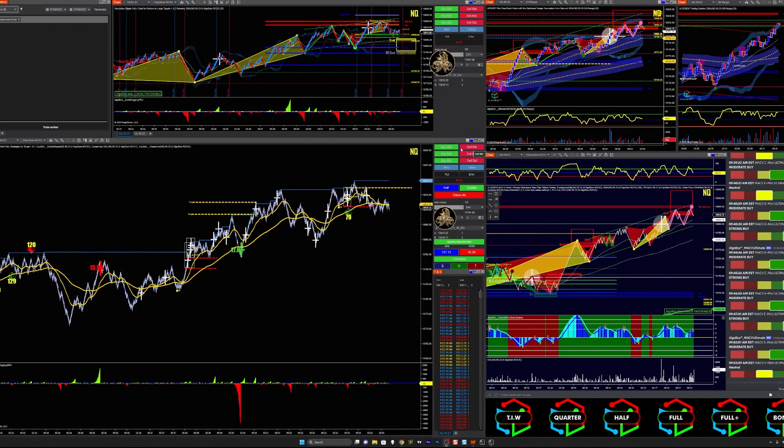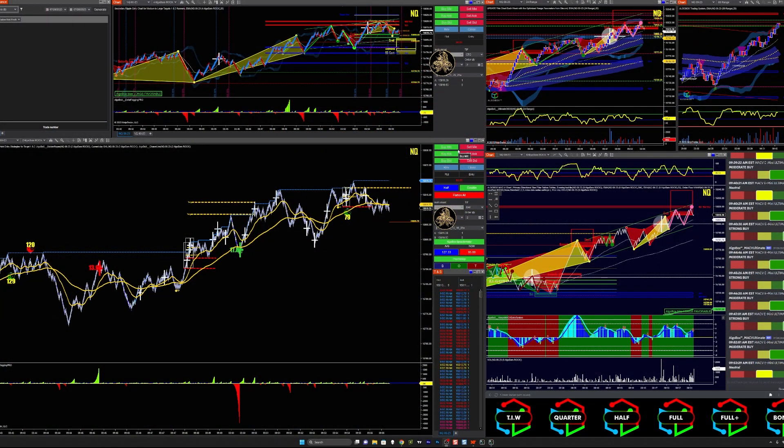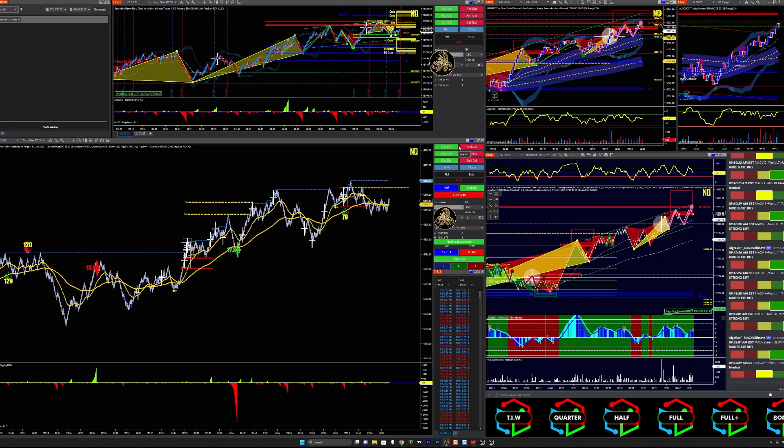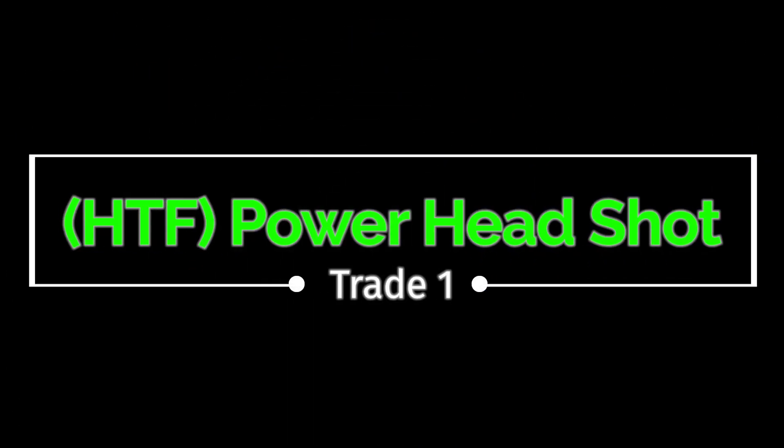Hey YouTube, how's everybody doing today? This is Jeff, aka Three Lines, at Algo Box Trader, going over Friday's trades from July 28, 2023. We're waiting for news to come out at 10 a.m. — that's why the market was a little choppy. It's about 9:50 right now.